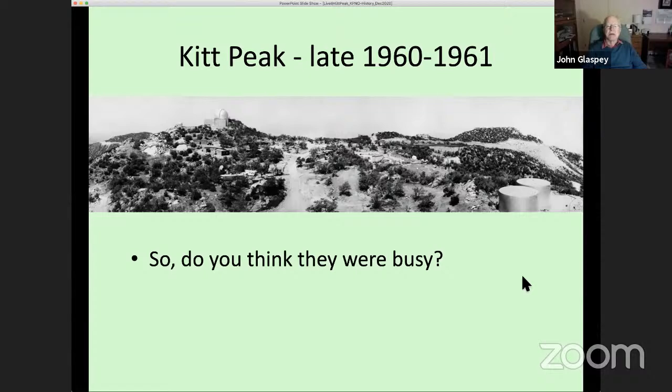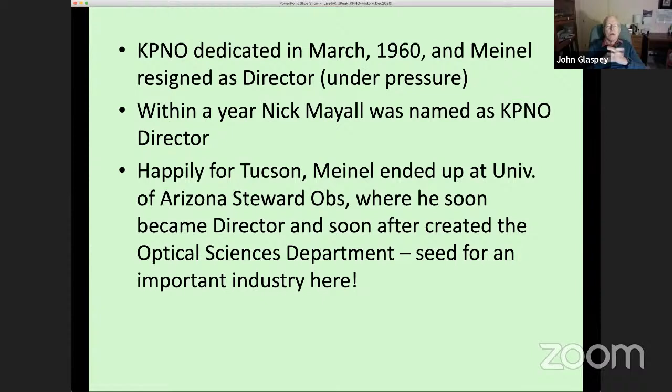Once the 36-inch telescope was finished and ready to start observing in early 1960, the observatory was dedicated in March 1960. Meinel then resigned as director under some pressure — he and some board members did not get along. Within a year, Nick Mayall, then in California, was named the Kitt Peak director and proceeded to help develop the observatory through the rest of the 1960s.